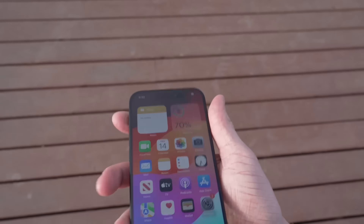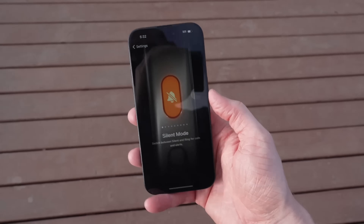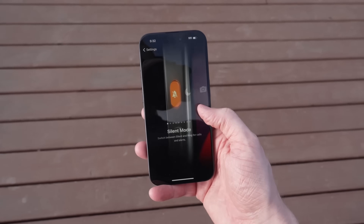Apple may also add a multifunction action button to the iPhone SE, replacing the mute switch. The action button first came to the iPhone 15 Pro models, but by the time the SE 4 is ready to launch, it's a feature that will be available on all of Apple's flagship devices.